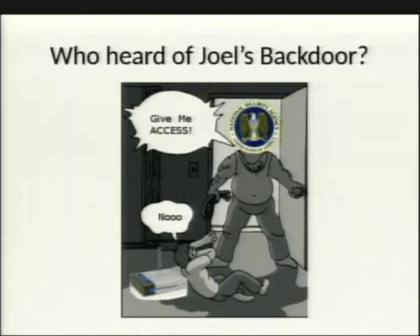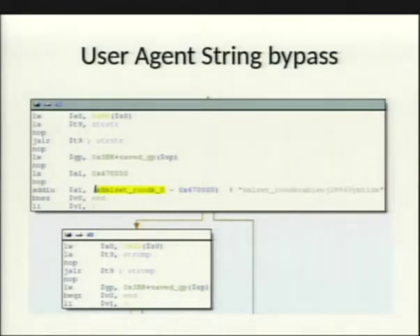If your browser's user agent string contained a certain value — specifically the highlighted part where it says 'XML set' followed by something — it turns out that's 'Joel's backdoor' spelled backwards. If you had that as your user agent string, you didn't need a password for the router at all.